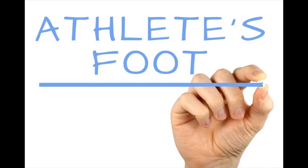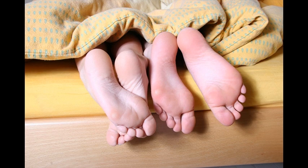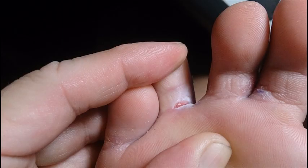Athlete's foot appears as a rash on the skin of the feet, caused by a dangerous fungus that develops on the very top layer of the skin. It is mostly seen in people who wear shoes and socks, where the moist environment created there results in this occurrence taking place between the toes.